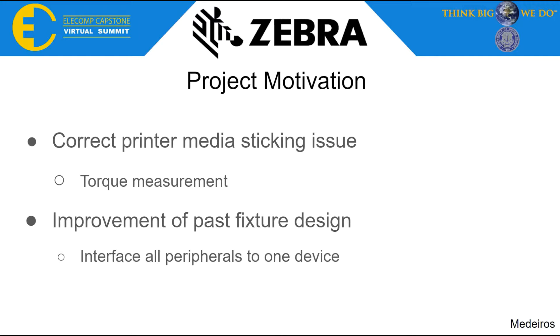The motivation for this project can be broken down into two sections. The first is correcting the printer media sticking issue, where certain media sticks to the print head during printing due to heating. We plan to gather torque data of the motor via a torque transducer to observe and correct this problem. Secondly, since our design is based on a past fixture design, we plan to improve upon it by interfacing all peripherals to one device through a custom PCU.